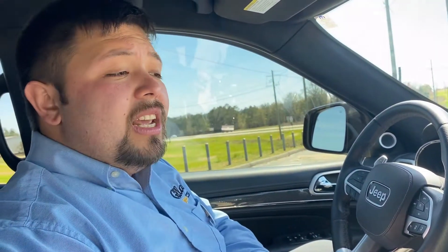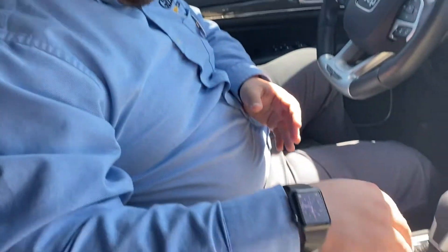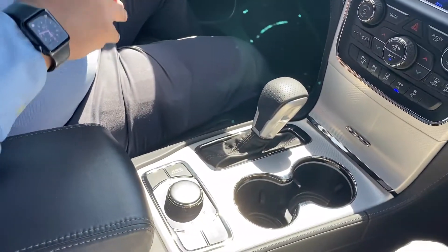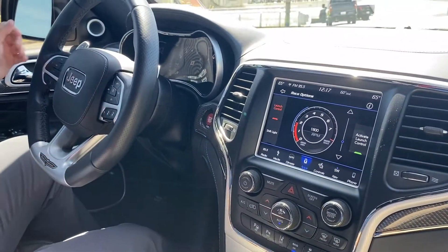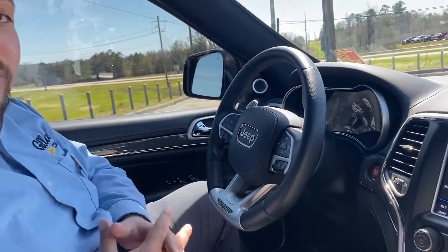On the performance touches you actually have multiple different traction mode capabilities. You have this little knob down here for your auto sport. You've also got your four-wheel drive options and your drive modes that include an active launch control as well as a shifting light which helps you if you're using your manual shift paddles.